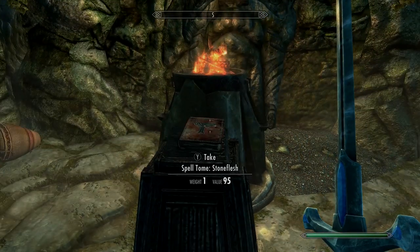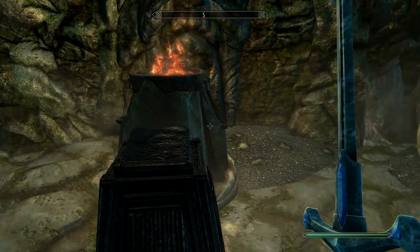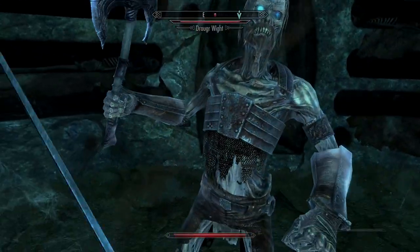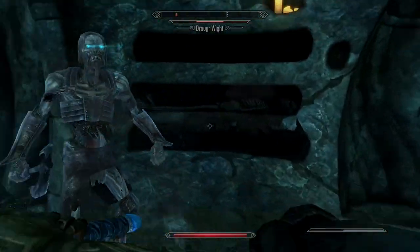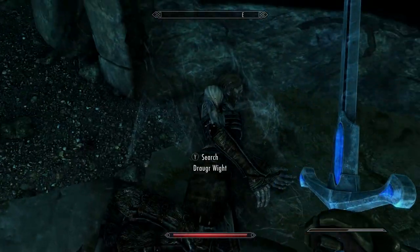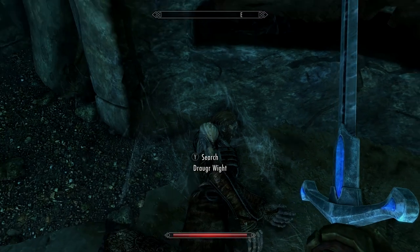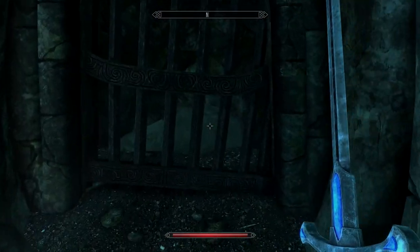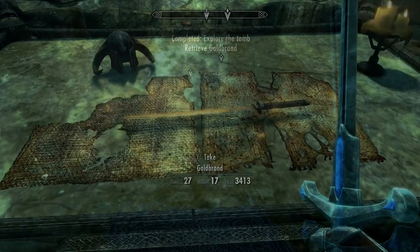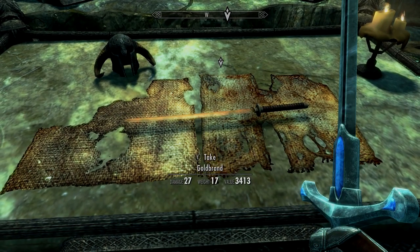You'll also come across a spell tome - Stone Flesh. Go back all the way the other way through the doors that were on flame, and again we're going to be up against another draugr. He was a little bit easier to take care of. I'm using the Ice Blade of the Monarch, which I've shown you how to get already in another video. Then you should be able to go through the door and finally get the Gold Brand Katana.